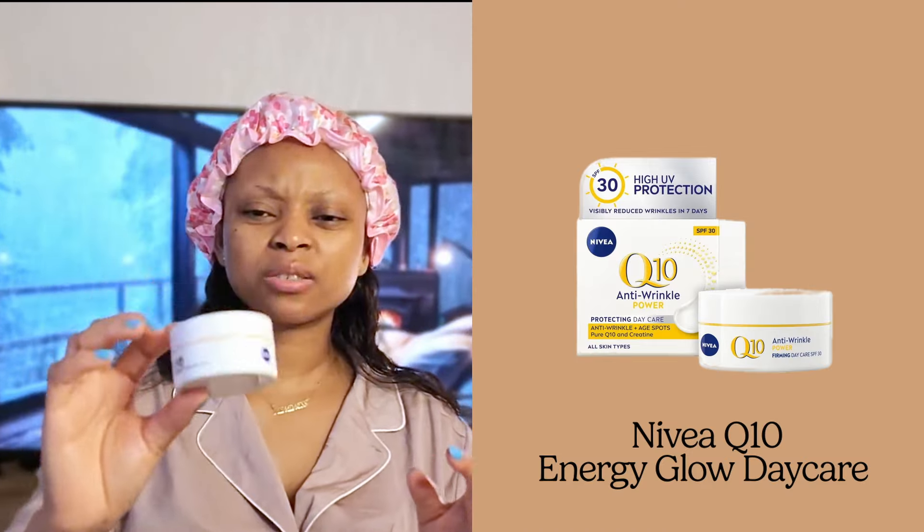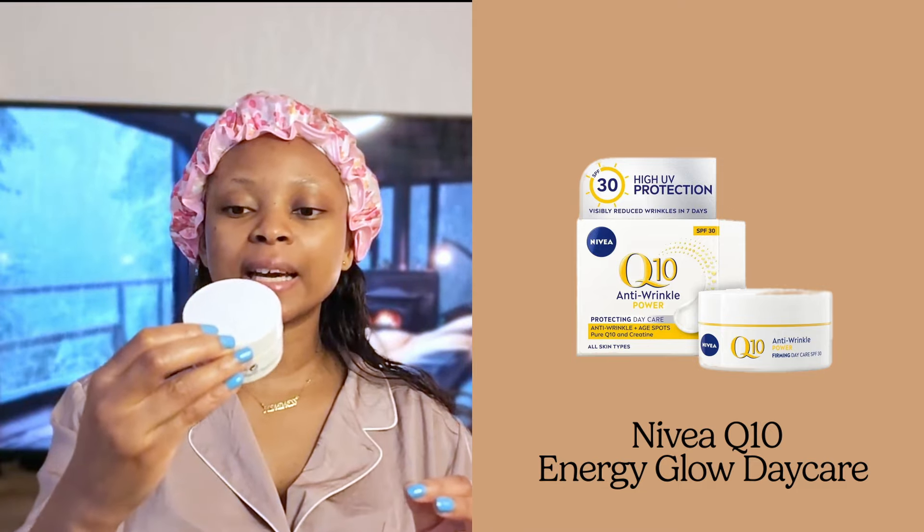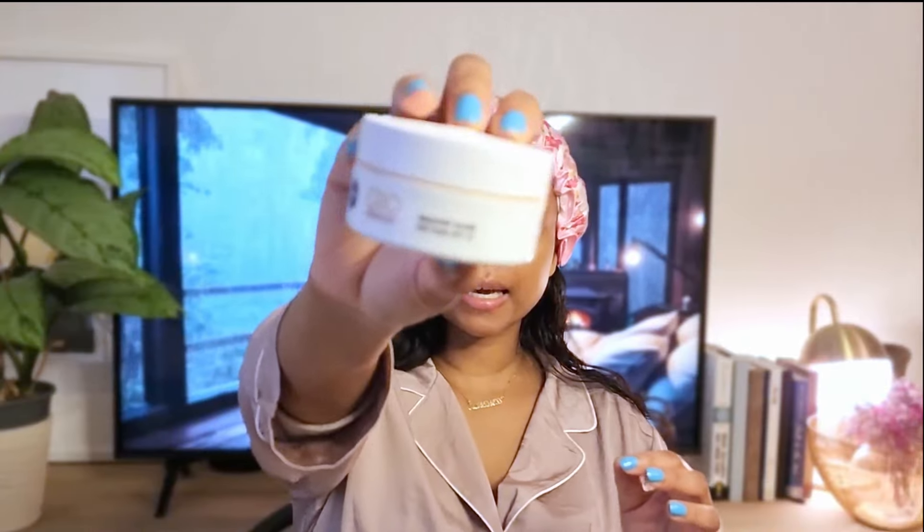Make sure to get your under-eye area because that is so important - we always forget that bit. Once I put that on, I let it dry. It leaves your skin very supple with a little bit of stickiness, which means your skin is absorbing that moisture. Another thing I use is Nivea - this is the Nivea Q10 Energy Healthy Glow Day Care SPF 15.